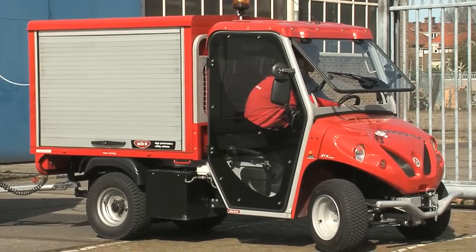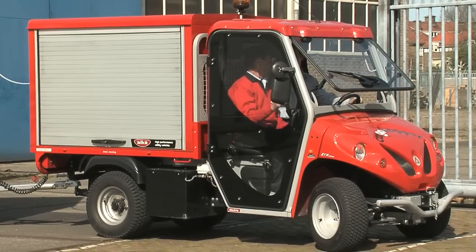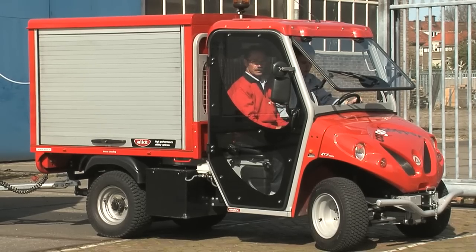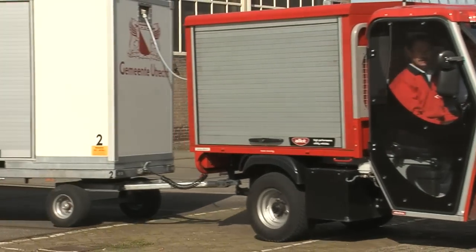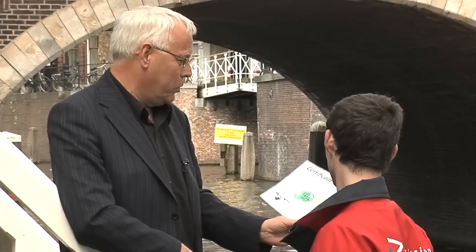It's the sustainable transport factor that makes it so special. Cargo Hopper works closely together with VTL, the biggest transport and logistics training concern in the Netherlands, and together they have drawn up an Eco Driver Certificate. The very first certificate is now presented to a trainee driver, Raymond Klarenbeek, who has shown he is capable of working on his own.